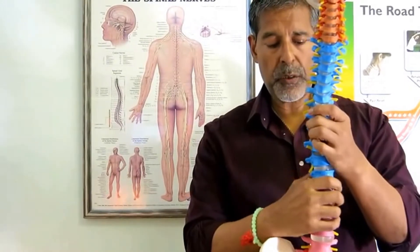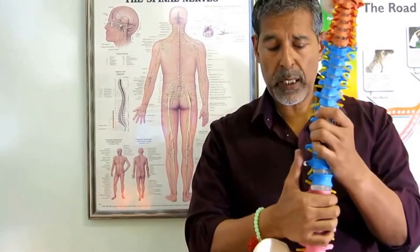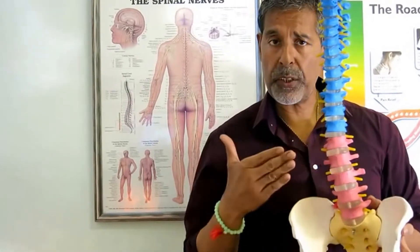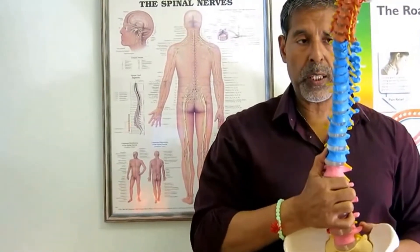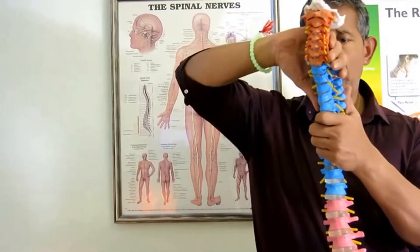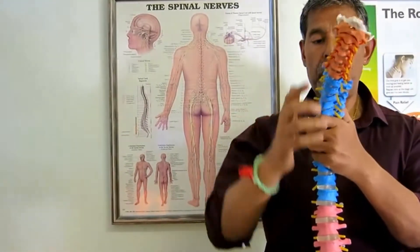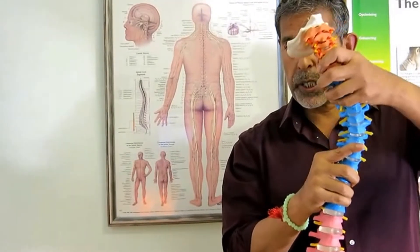Unfortunately in scoliosis, what can occur is you can get a lumbar scoliosis where there is a lateral movement either to the right or the left, and more common is a curve up in between the shoulder blades and leading up into the neck, either to the right or the left.